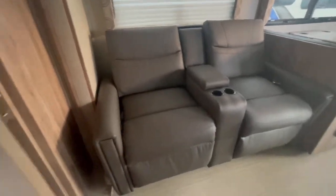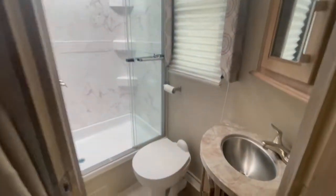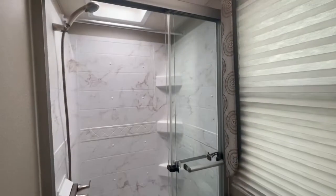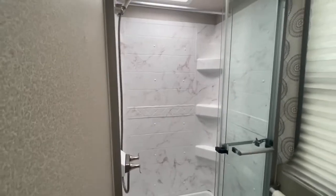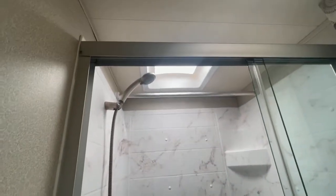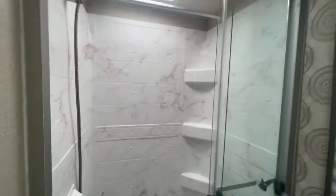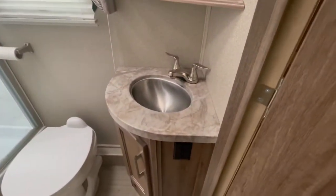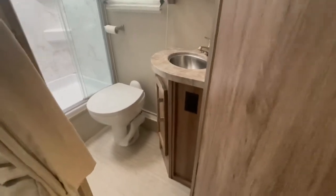Check out the bathroom — plenty of room. There's a sliding glass door on the shower, which has a nice marble-look interior. A skylight gives extra headroom. There's also a vent, a window for the bathroom, a tall medicine cabinet, a stainless steel sink, and plug storage.